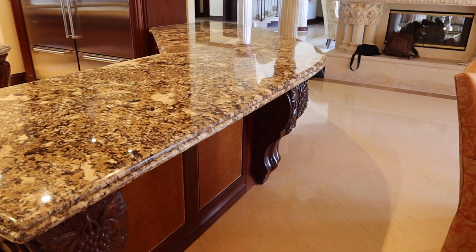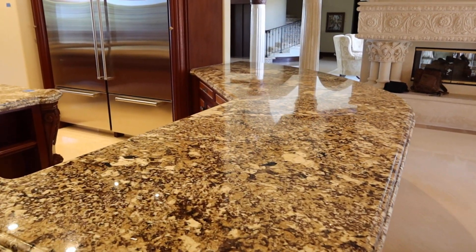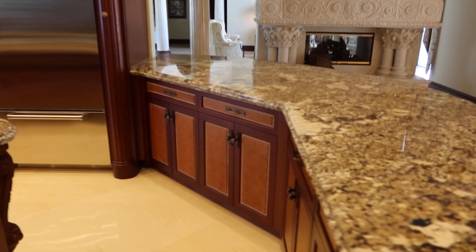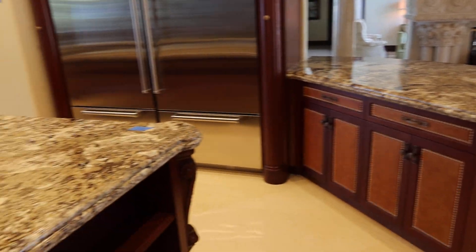We separated it because if somebody doesn't have use for such large cabinetry, the pieces can be used in separate parts of the house — for example, this section could be used outside.